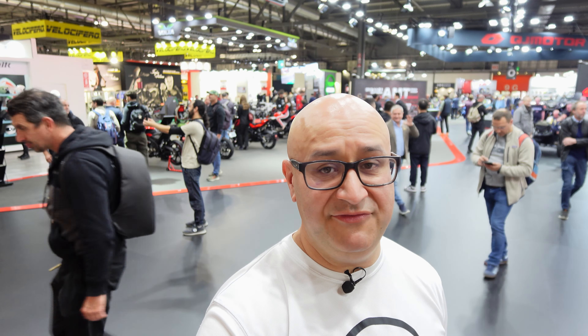Hi there, I'm Andre from Peak Motorcycles and I'm here at Eicma 2024 at the QJ Motor stand. Now you might not have heard of QJ Motor, but if you've seen any of my videos from the last few Eicmas you might have an idea about them. They do make some bikes under other brands as well, so you might see a few similarities here, and they also have had a partnership with MV Agusta.